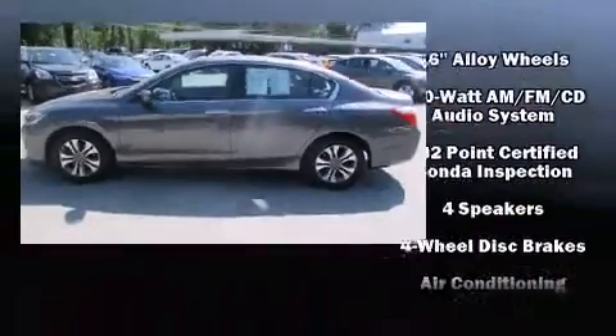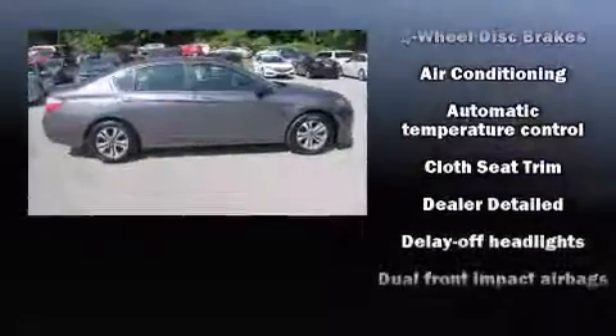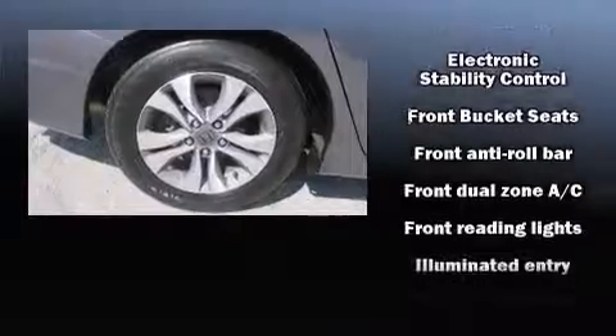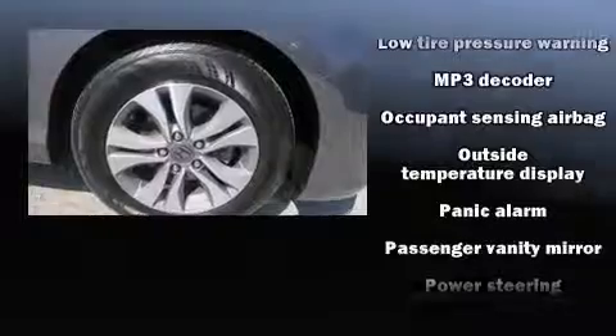Honda also prioritized safety and security with features such as head curtain airbags, a panic alarm, and four-wheel disc brakes with ABS. Various mechanical systems are monitored by electronic stability control, keeping you on your intended path.